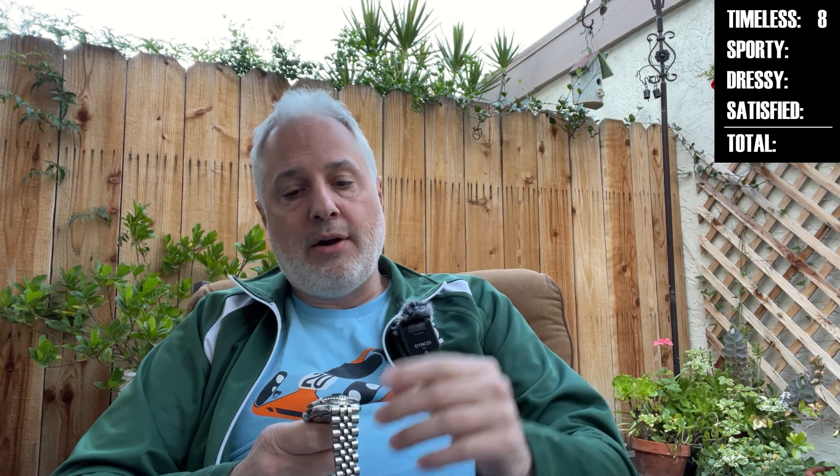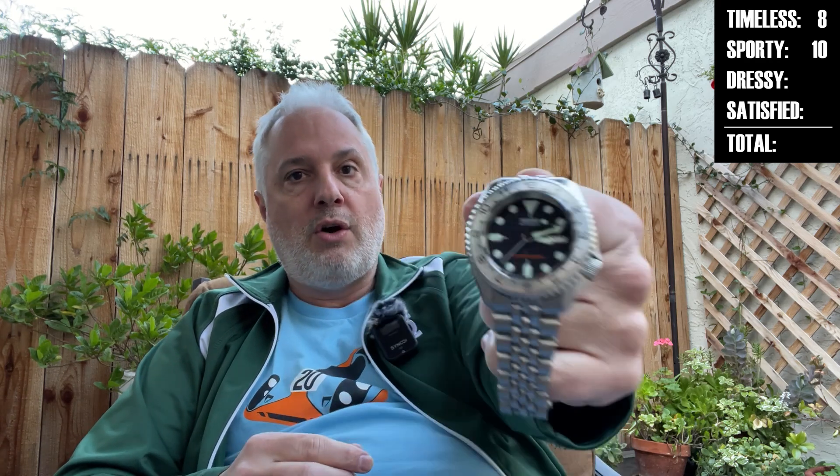Sportiness — now this is going to be a weird one. This has 200 meters of water resistance, and usually a 10 in the sporty category requires 300. I'm giving it a plus-one bonus kick — it's getting a 10. Why? This is the watch that most Rolex Submariner owners also own and use when they go diving. No one's taking their Submariner to do what it was meant to do anymore — they're taking this. Super duper sporty, super affordable, which lends itself to safety in wearing it wherever you're going. You can bash it up, wear it doing anything, anywhere. If something happens, something happens. It's not the end of the world.